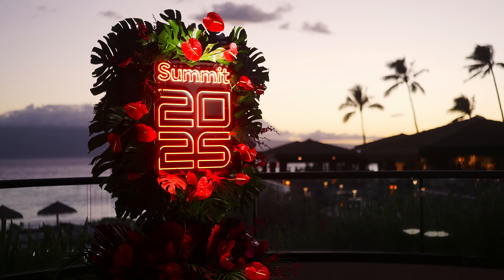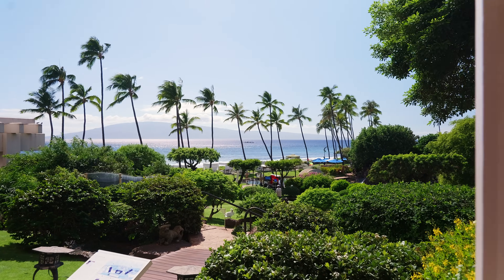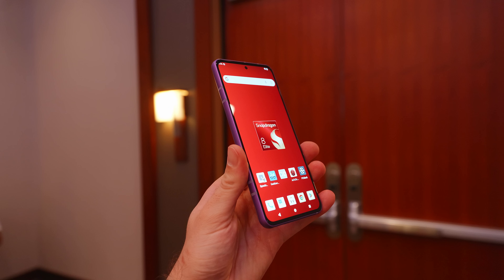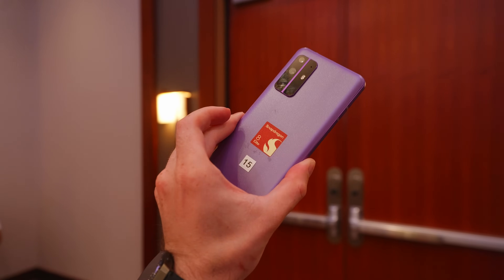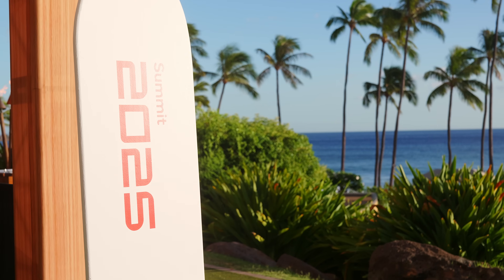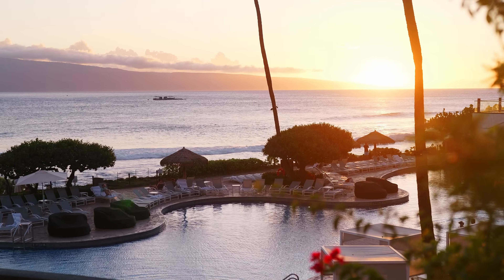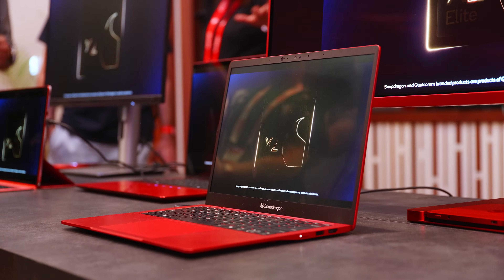We have also been invited to Maui, so we not only get this extremely pleasant change of scenery, but we also have had the chance to gain some exclusive information and insights, as well as some very early hands-on time with reference designs for both phones and laptops. So sit back, relax, and let me give you a Hawaiian-flavored glimpse into what the latest Snapdragon 8 Elite Gen 5, powering all the new upcoming flagship phones, and the X2 Elite and Elite Extreme for laptops will bring to the table.